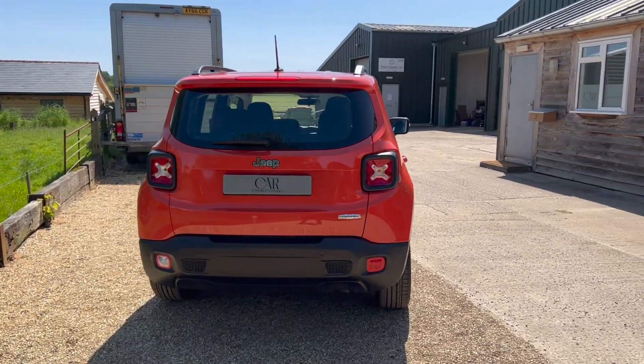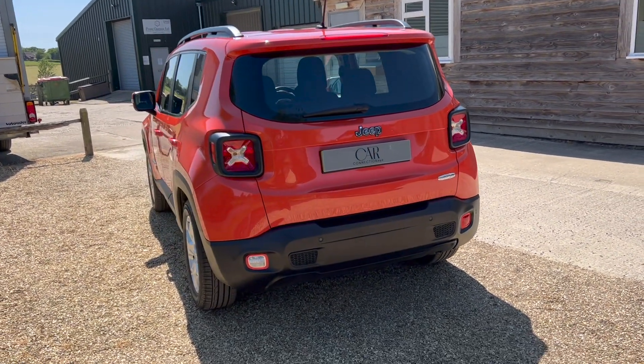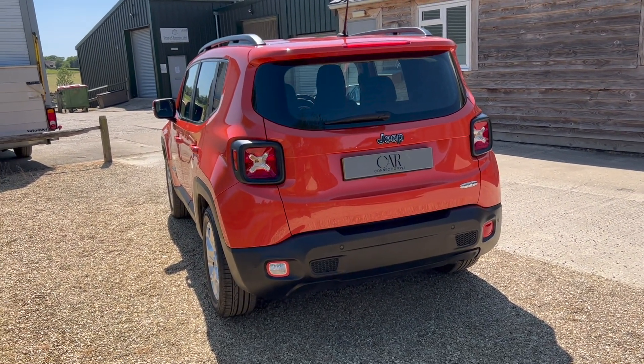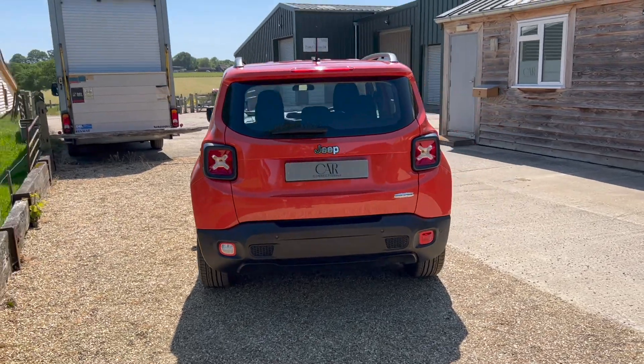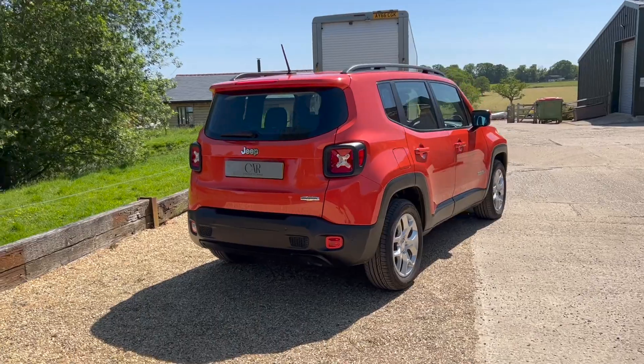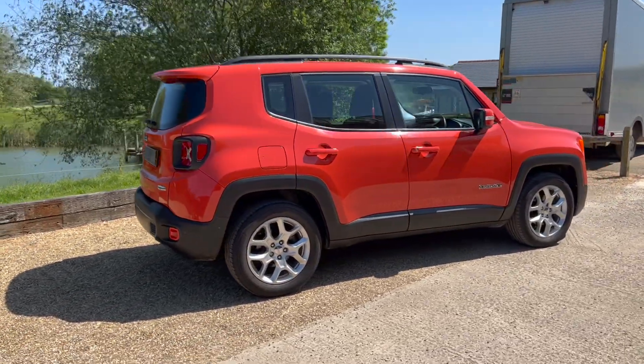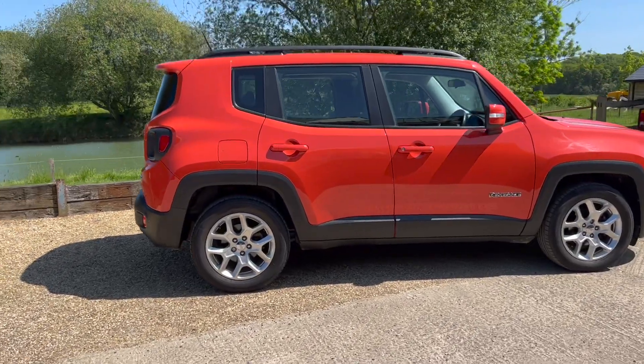This is one of a number of Jeeps that we've had for sale recently, and we're really enjoying them. They're good fun cars to drive, good to look at, and offer a lot of specification especially for what you get for the age and the money. Real good fun to drive — but have a look at the condition of it.